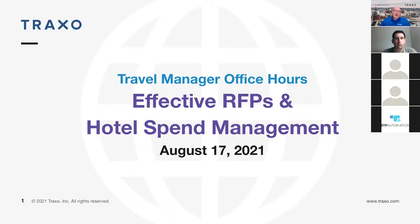Hello, and thank you for joining us for another Traxo Office Hours webinar. Today's webinar is entitled Effective RFPs in Hotel Spend Management. Now that we're emerging on the other side of the COVID-19 pandemic, many corporate travel managers are taking this time to look at their overall programs to make sure they're buttoned up as their travelers begin to get back out on the road. One prominent area of focus has been around spend, and in today's eclectic environment of choice, it's become more difficult for travel managers to rein in that spend.